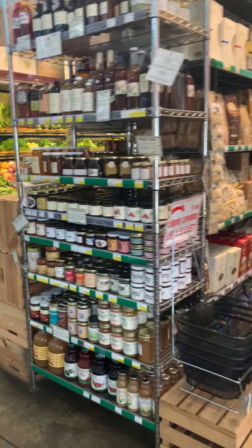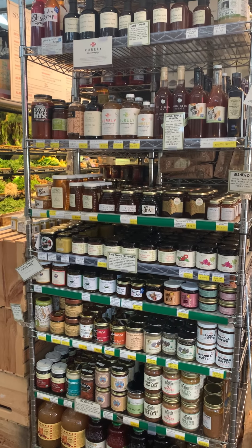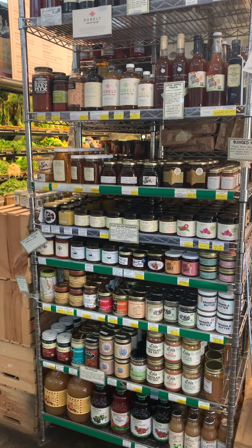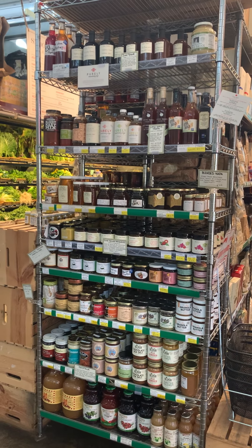And then shrubs, syrups, jams, honey, and the nut butters. Delicious apple juice from Bates and Schmidt.